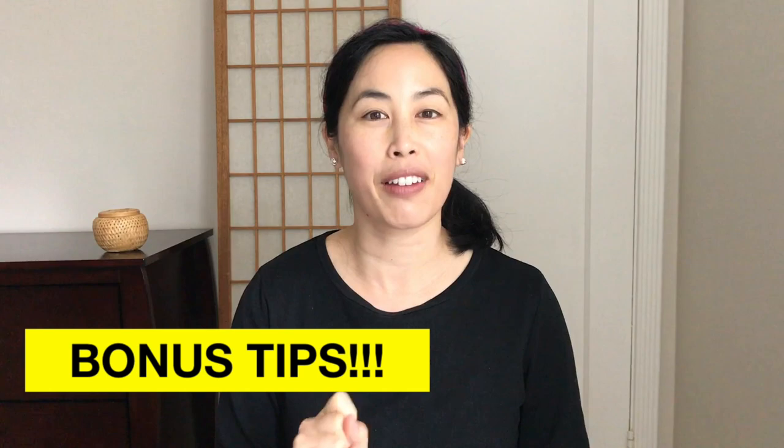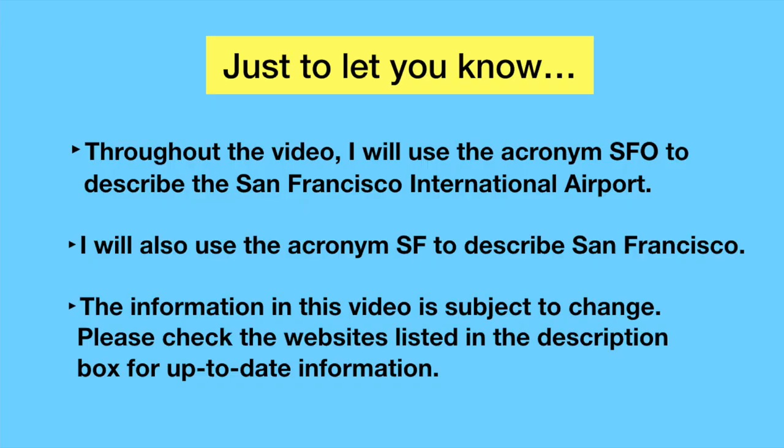Are you planning to take an international flight to San Francisco and wondering how you will get from the airport to the city? Today I will be showing you five different transportation options to get you from the airport to San Francisco. Also make sure you watch till the end of the video because I am going to share some bonus tips that will definitely make your life easier at the airport. Let's get started!